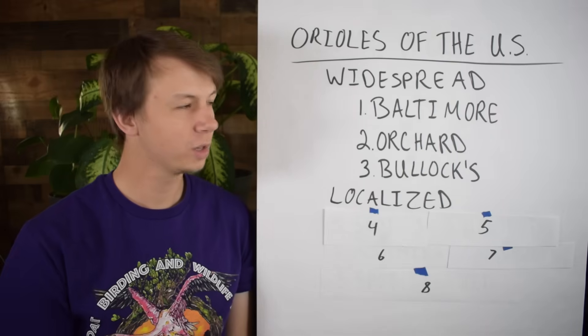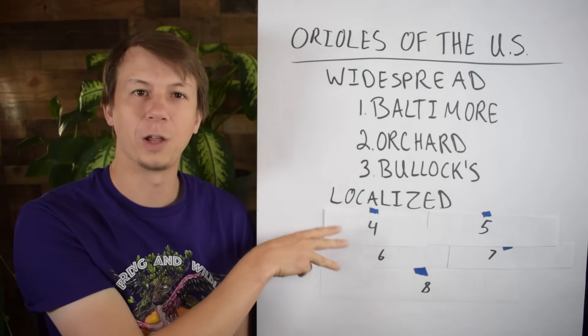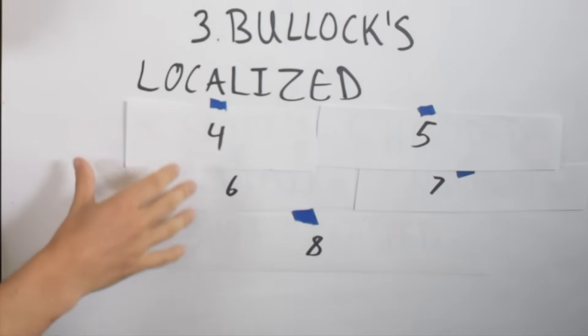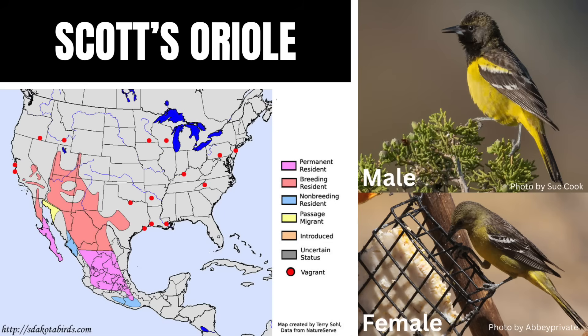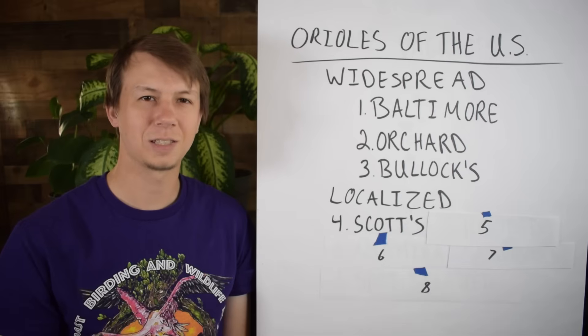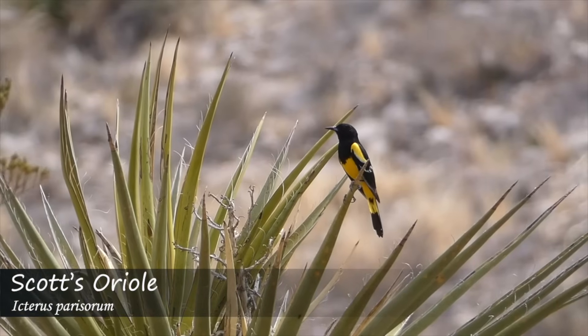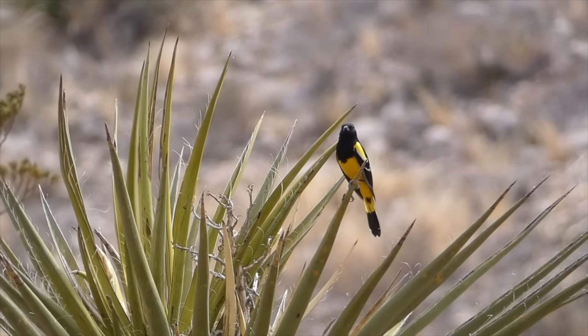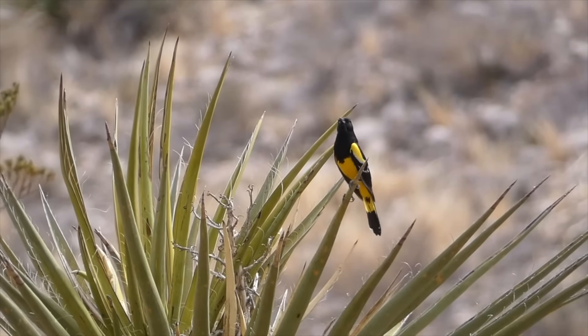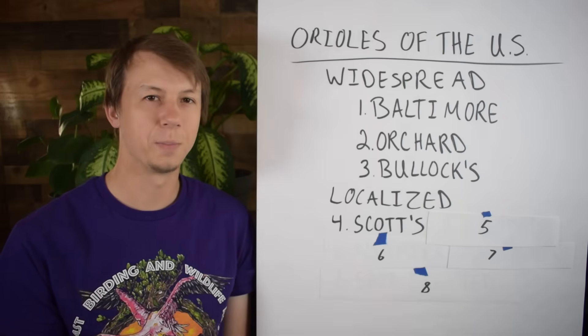Now let's move on to our more localized Orioles — these live in more specific habitats. With number four, we have the Scott's Oriole, found in the southwestern United States in desert and mountain habitats. The males have a black head and back with a bright lemon-yellow body. Females are a little more olive-yellow with dusky wings. I've seen these in the southwestern US and they are absolutely gorgeous — their song is one of the top five in the United States, a very sweet whistle that is slow and melodic.